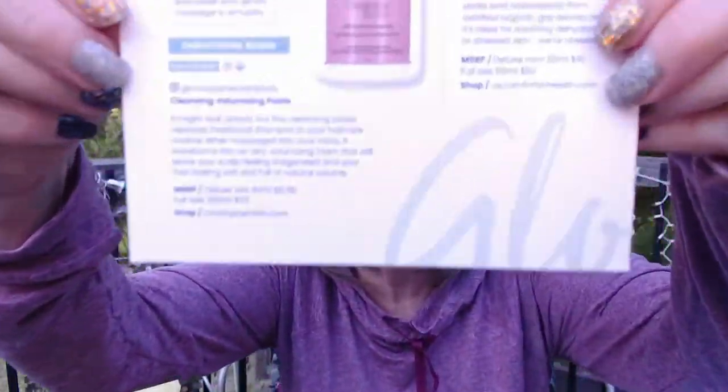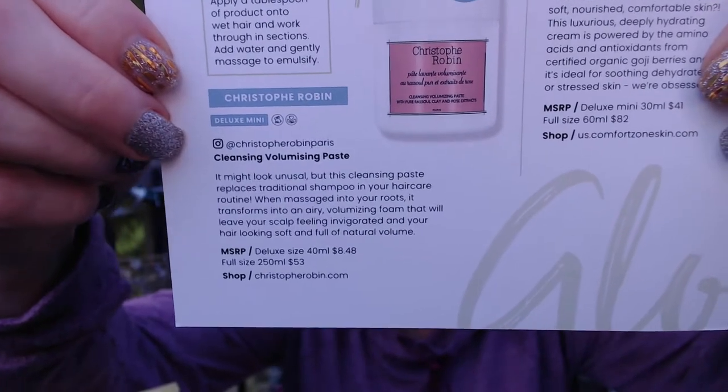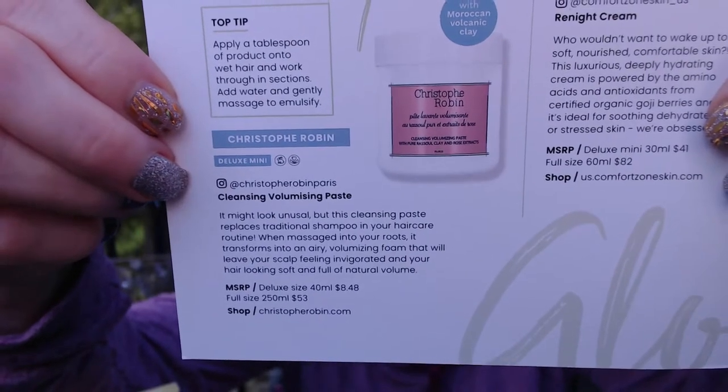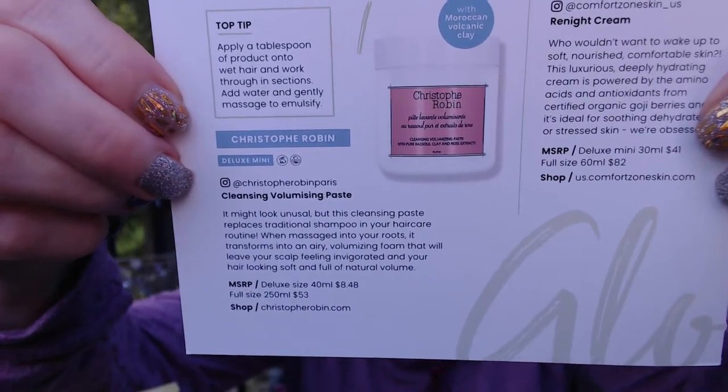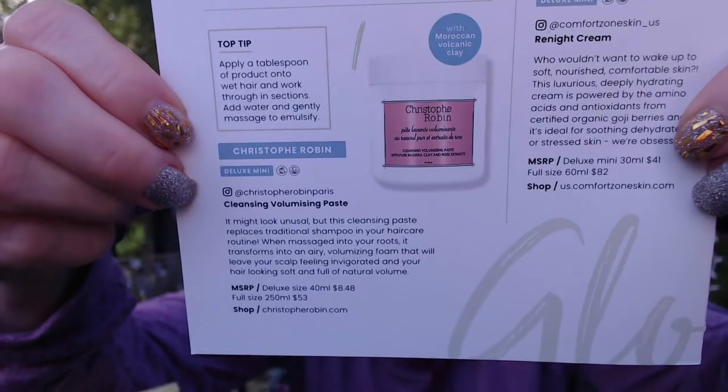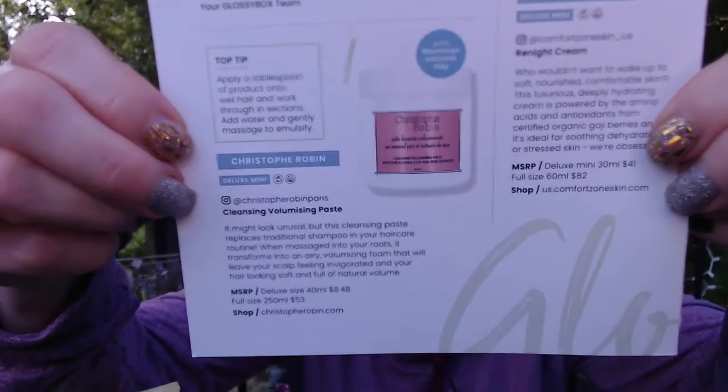I'm sure there's going to be ingredients on the back that tell us more about it. The other one I have is white and really chunky, kind of like a sugar scrub. This one is more granular, and a dark chocolate brown. So anyway, you're just going to use a tablespoon of this product. This cleansing paste replaces traditional shampoo in your hair care routine. When massaged into your roots, it transforms into an airy, volumizing foam that will leave your scalp feeling invigorated and your hair looking soft and full of natural volume. The full size would be 250ml for $53; this deluxe size sample is valued at $8.48. I am excited to get this — it will last for a few shampoos.